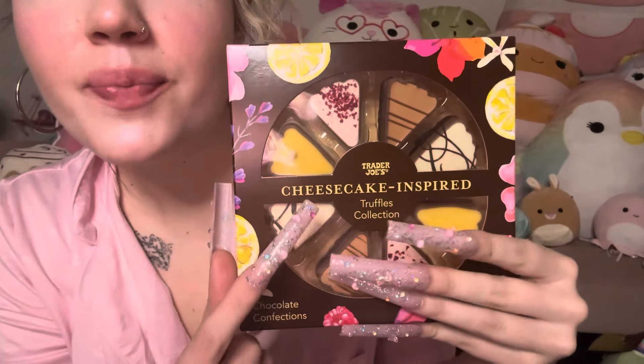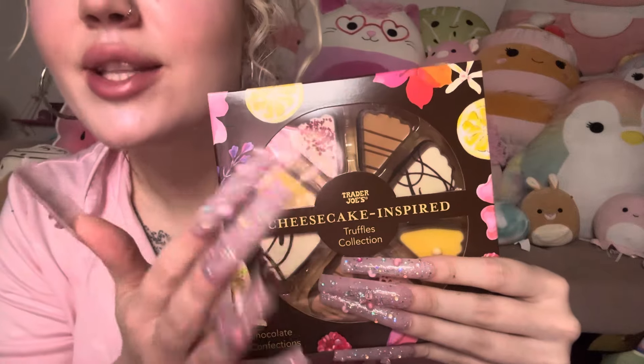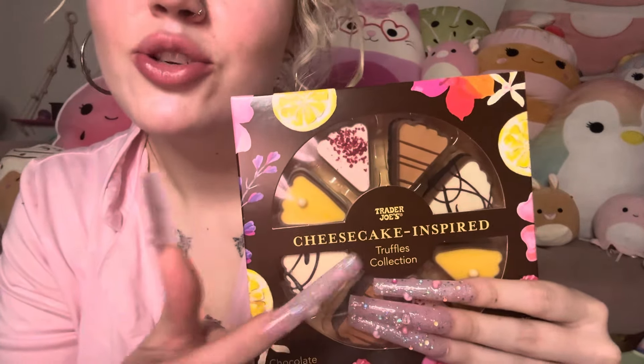Hello, hello, hello. Oh my gosh. I have a cheesecake inspired truffle collection from Trader Joe's. I'm so excited to try these.